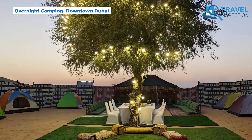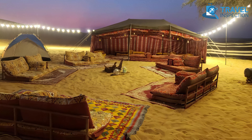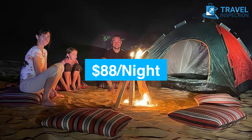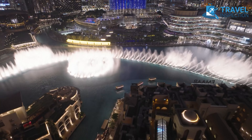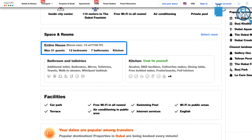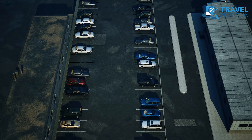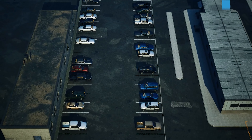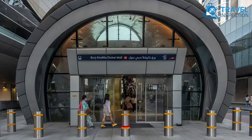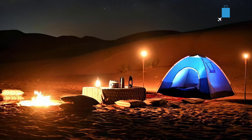Looking for a distinguished overnight experience in downtown Dubai? This expansive 12-bedroom holiday home is perfectly suited for groups, families, and events. Starting at around $88 per night, it's located near top Dubai landmarks like the Dubai Fountain, Burj Khalifa, and the Dubai Mall. With 12 bedrooms and 7 bathrooms, this property comfortably hosts up to 31 guests. Free private parking is available, and the property provides easy access to public transport with the Dubai Mall metro station just over a kilometer away. Guests consistently rate this holiday home highly for its prime location, spacious layout, and ideal amenities for large groups.